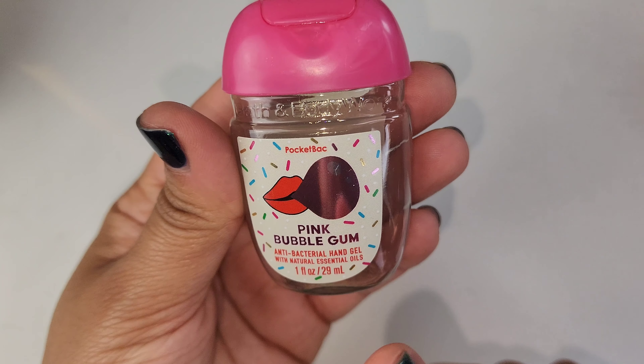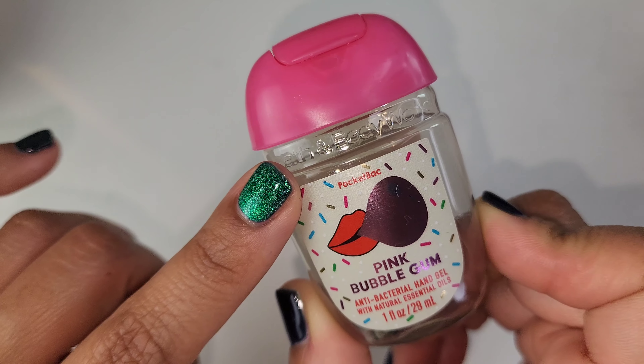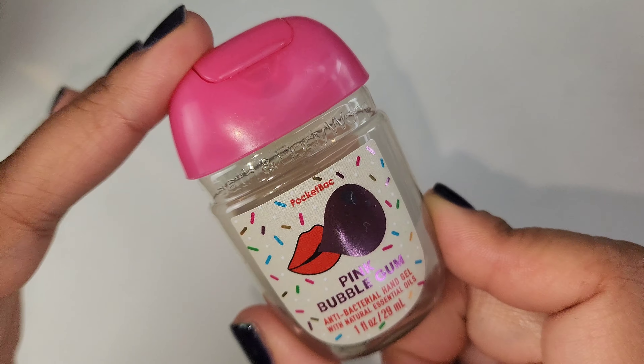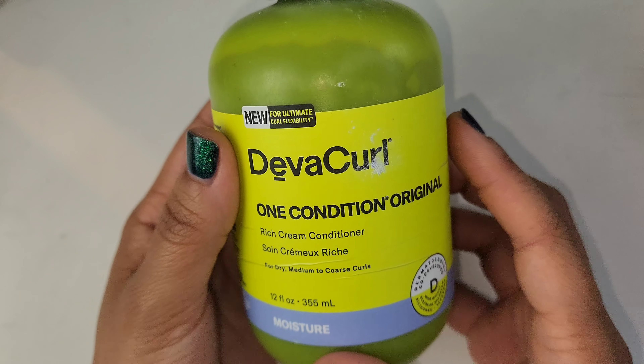If you are a dry-skin person, you might want to check this out. This is another Bath and Body Works antibacterial hand gel. I love this scent — the pink bubblegum scent. I got a lotion from PPU sometime this year and I thought it would smell like this, but it doesn't, so I'm working my way through that. Once that is finished I'll share it with you, but this bubblegum scent is amazing. I wish I had this in a lotion.